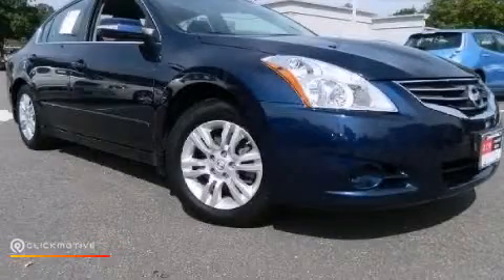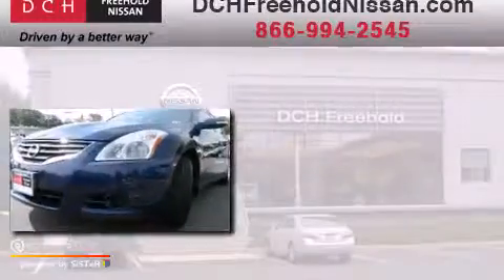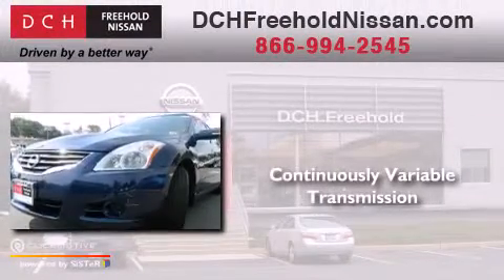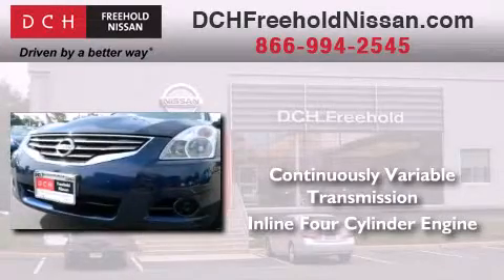This is a certified pre-owned 2011 Nissan Altima. This car has a continuously variable transmission and an inline four-cylinder engine.